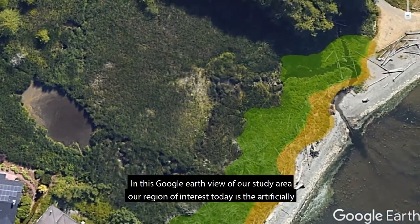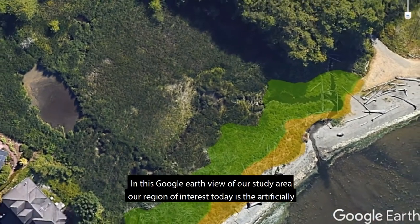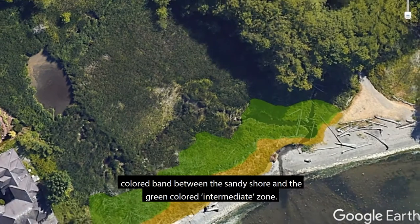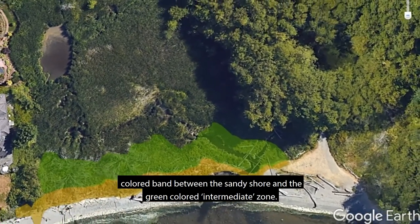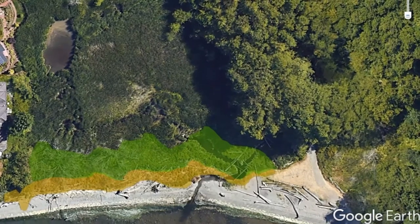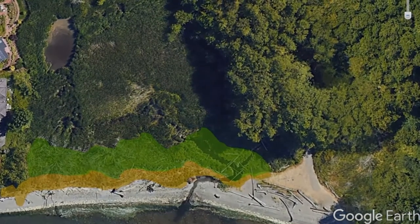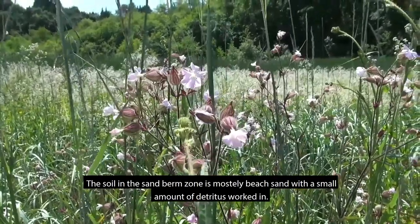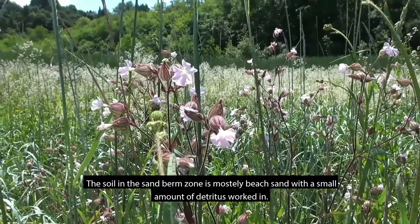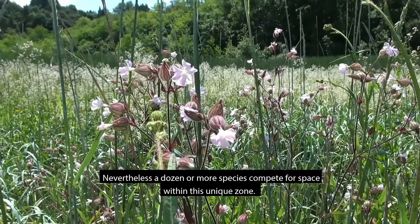In this Google Earth view of our study area, our region of interest today is the artificially colored band between the sandy shore and the green colored intermediate zone. The soil in the sandburne zone is mostly beach sand with a small amount of detritus worked in. Nevertheless, a dozen or more species compete for space within this unique zone.